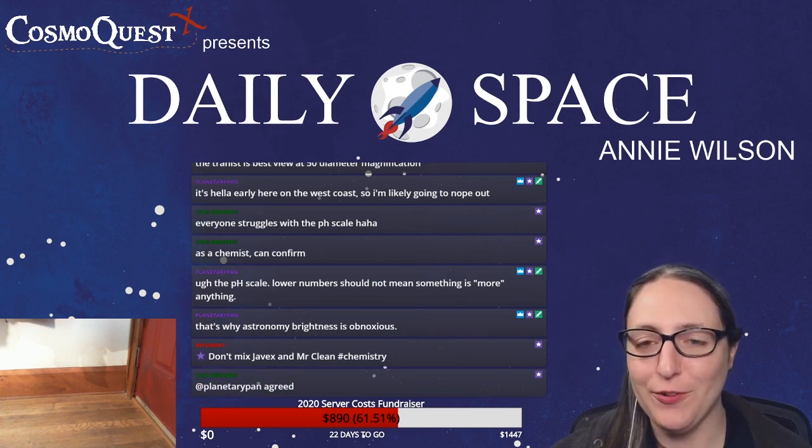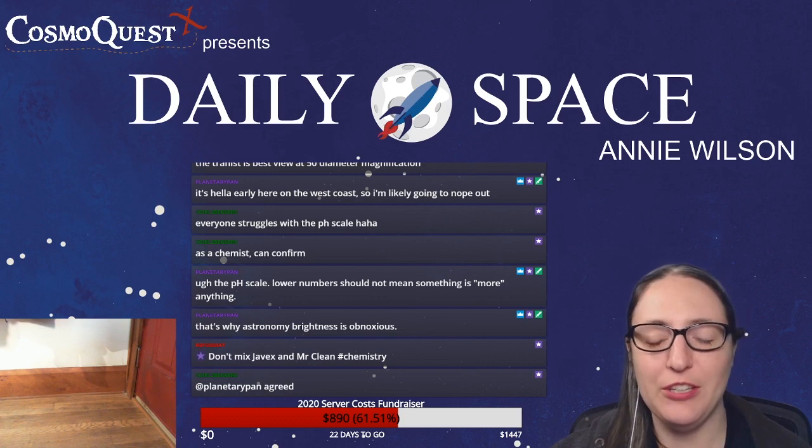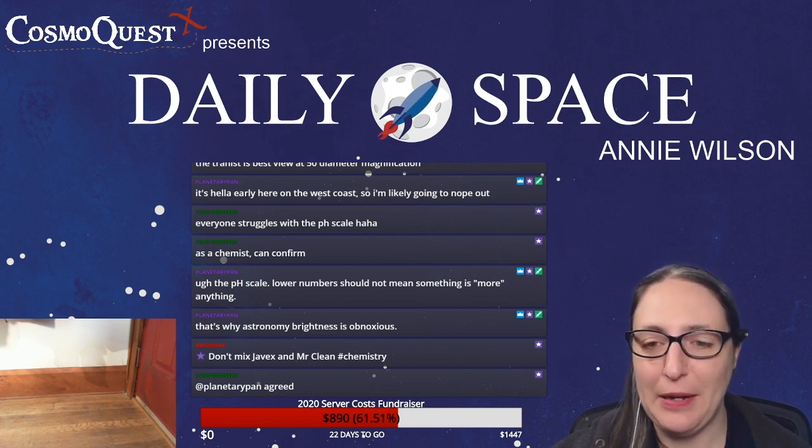Do not mix ammonia and bleach. Bad things happen.